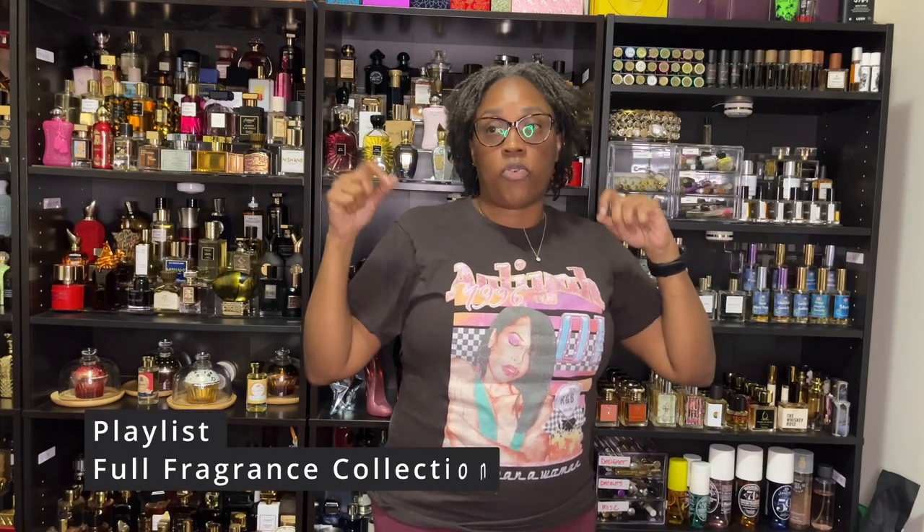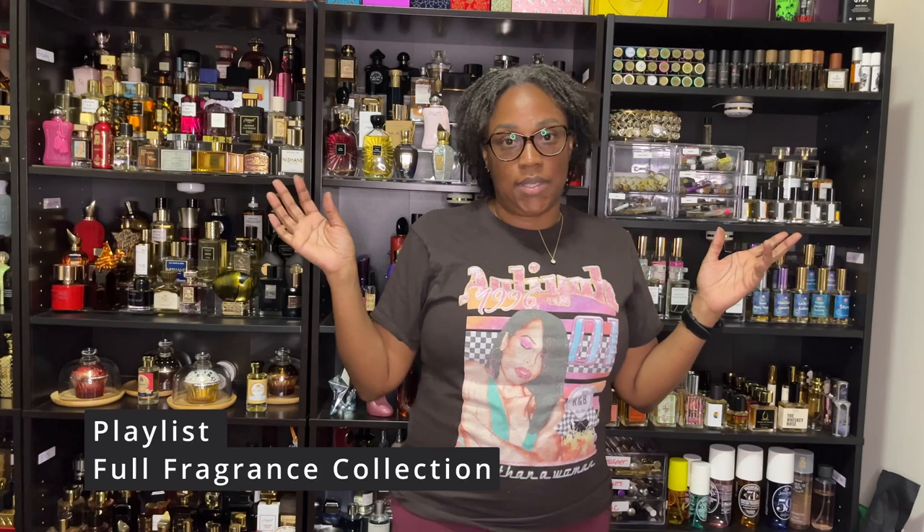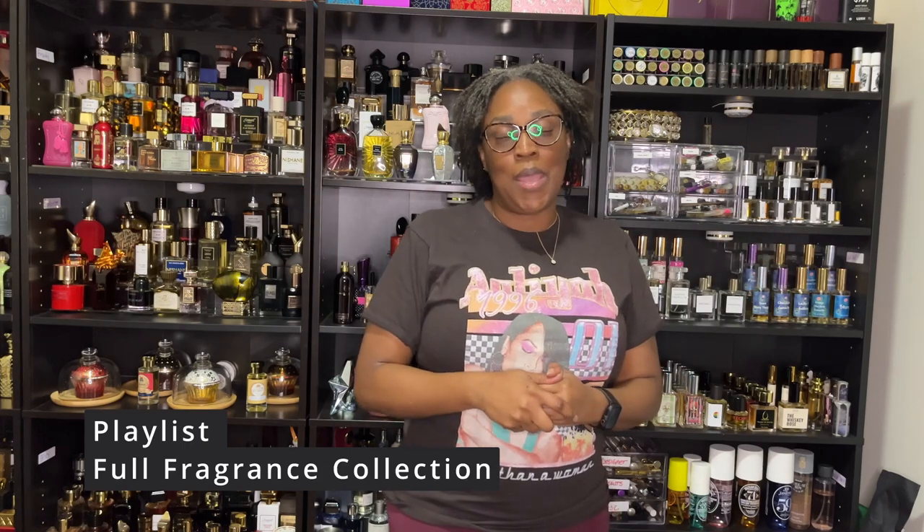I've been enjoying talking about it. A couple of them I feel like I need to add to my rotation because they've been sitting in the back of my collection. If you have not caught the earlier versions of this series, it is in the description under 'Full Fragrance Collection' — click on the playlist to get all caught up. To each and every one of y'all who've been rolling with me, thank you, thank you, thank you.